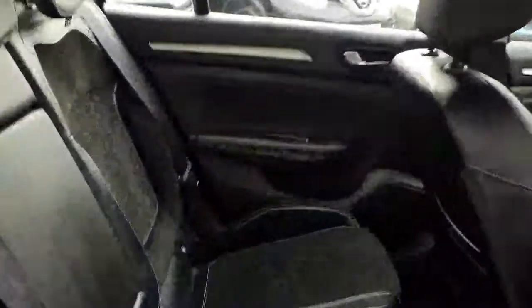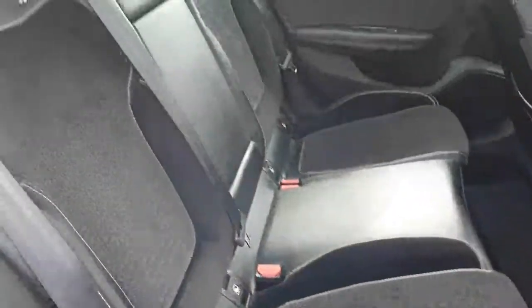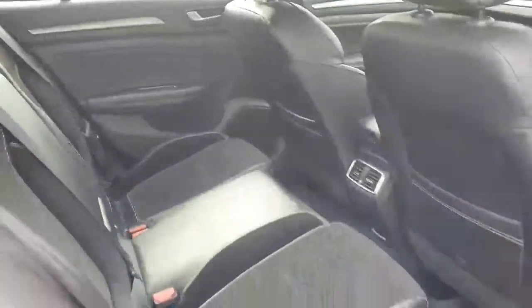Just moving into the interior of the vehicle, finished off with half leather inside. Beautiful finish, lovely and spacious as well with plenty of leg room, isofix points to the rear, and really comfortable seating with the Renault Megane.